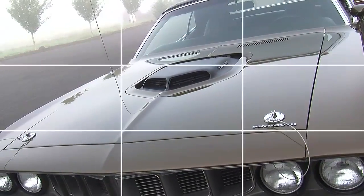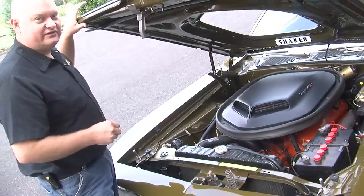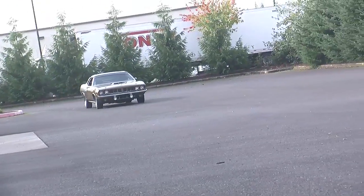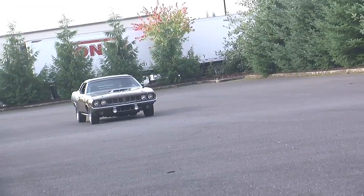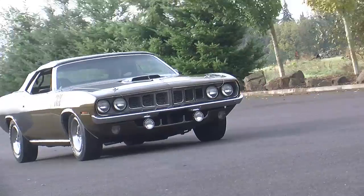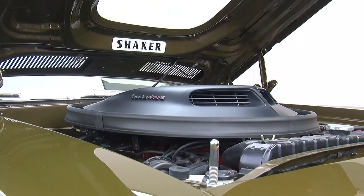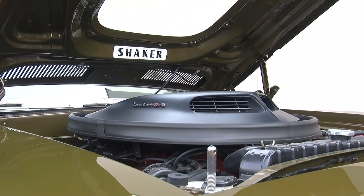Underneath the big shaker scoop is the three two-barrel six-pack carburetor system. When driving around town, you'd only utilize the center two-barrel carburetor, giving you decent fuel economy. But when you put your foot to the floor and the linkage opened all six barrels at once, you'd better be holding on.